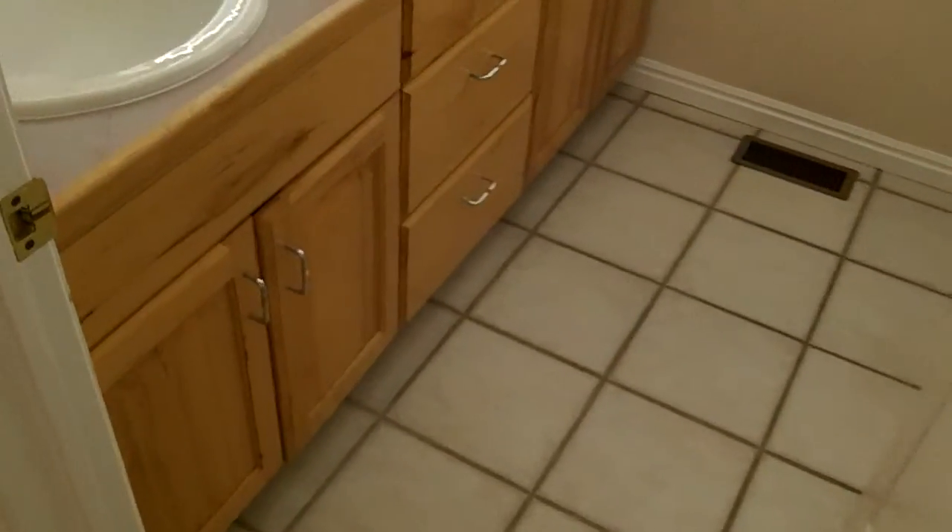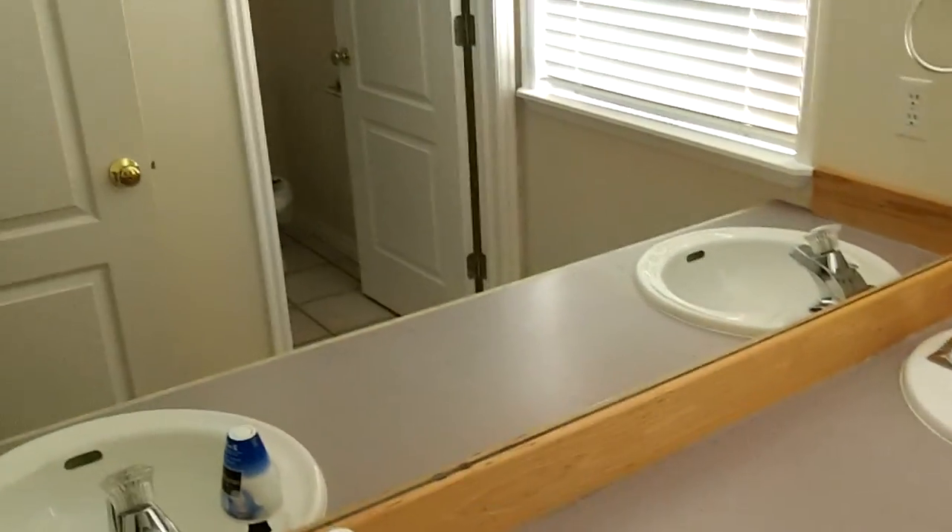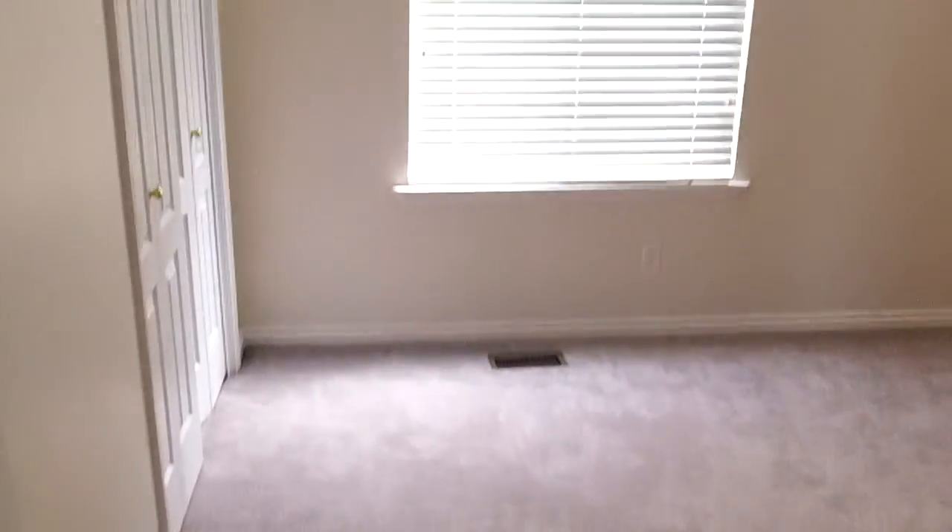Here's one more bedroom I'll show you. And this bathroom — these cabinets are in awesome shape. I don't really love the countertops, but that's okay. Separate toilet and tub and shower. And the last bedroom right here. Good shape. Some of the fixtures could be updated a little bit — they're a little out of style.